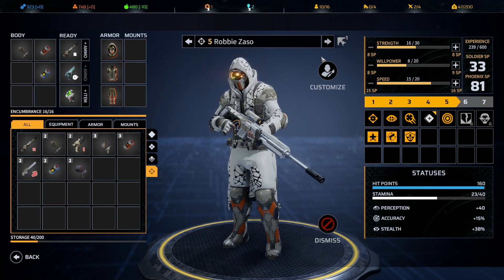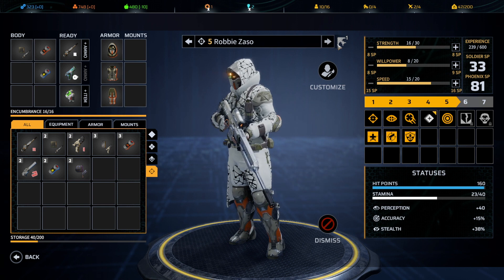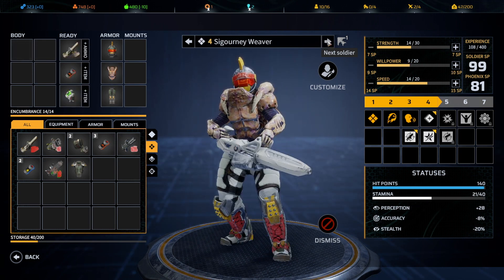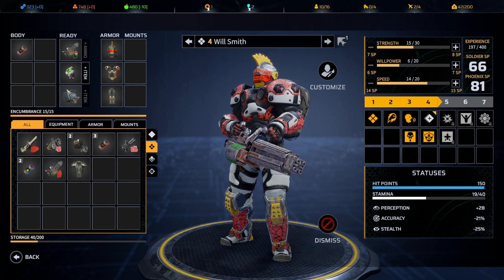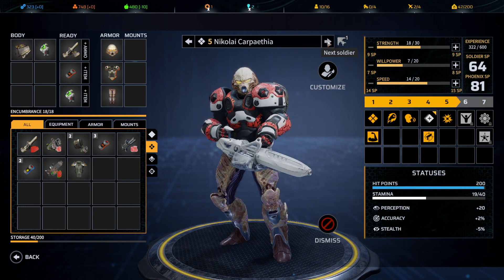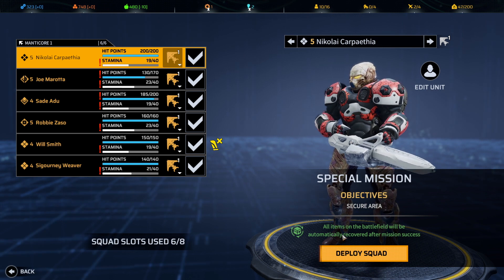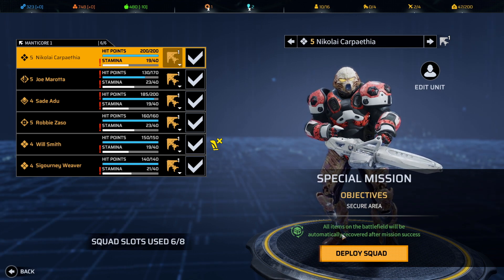It's an incendiary grenade — causes flame and fire. Let's pack it in just in case we have an emergency need. Robbie, you're carrying it. We also have backup ammo for Sigourney Weaver. I think we are equipped, so let's deploy the squad. All items on the battlefield will be automatically recovered, so we don't have to run around picking anything up.